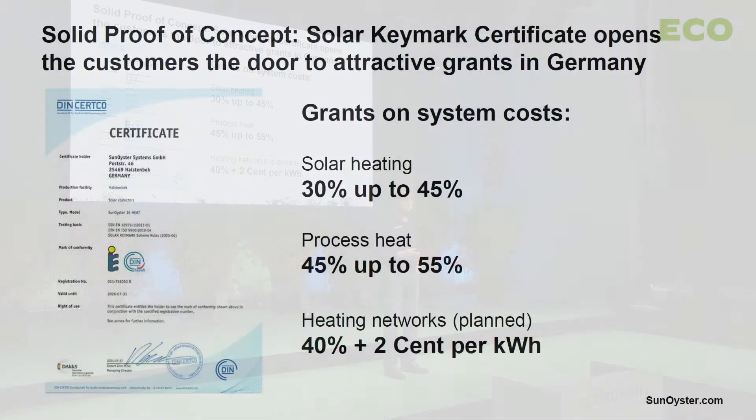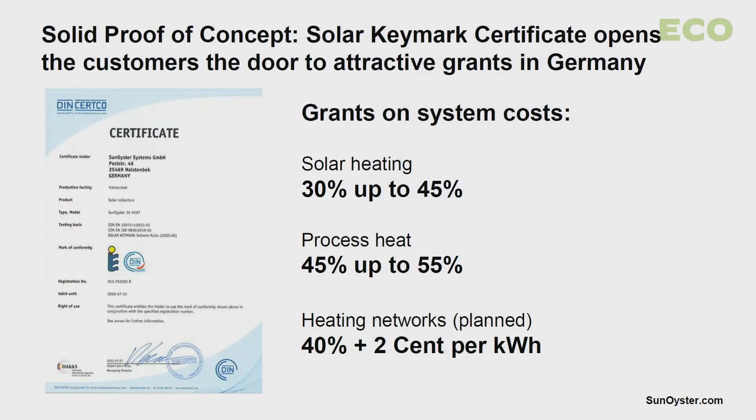It took us quite some time to optimize all the components, but now we have a solid proof of concept for the Sun Oyster. It is the Solar Keymark certificate, which shows that the technology is proven, working well, and has a good output.